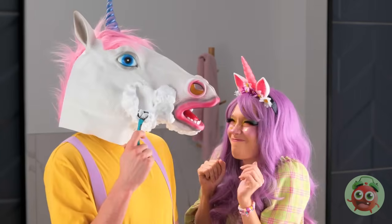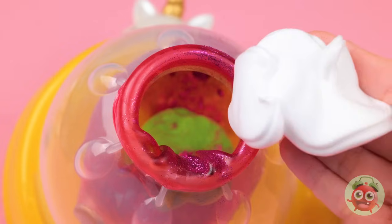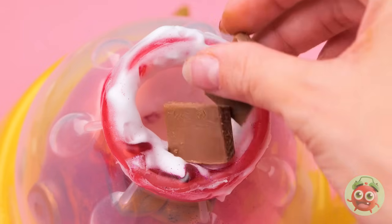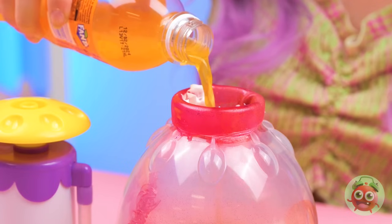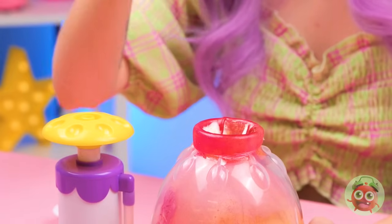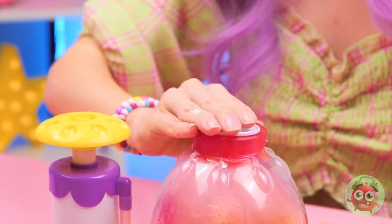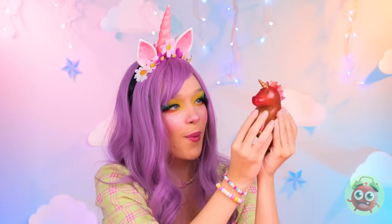Now we could use some shaving cream, maybe some pieces of chocolate, and something to help wash it all down. Headphones? Why not? Now seal it up. And your unicorn's ready for squeezing.